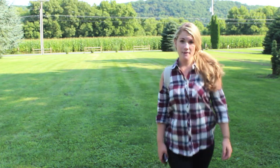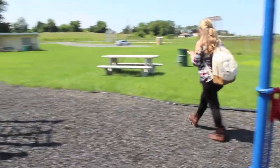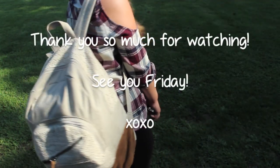I just want to thank you guys again so much for watching and I will see you on Friday. Make sure to give this video a big thumbs up and subscribe. I love all of you guys. See ya!